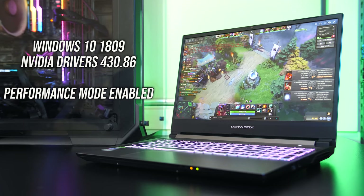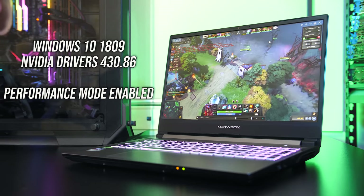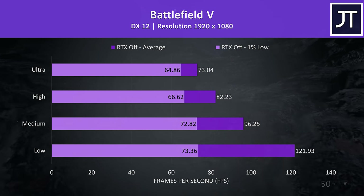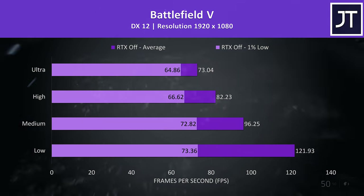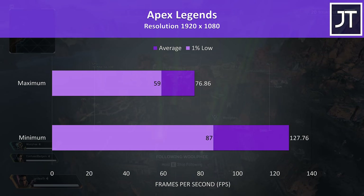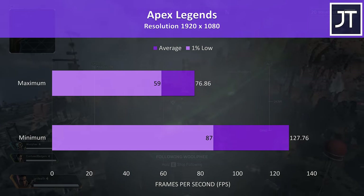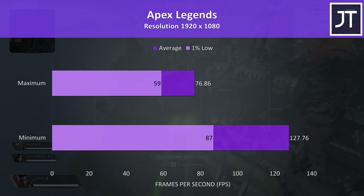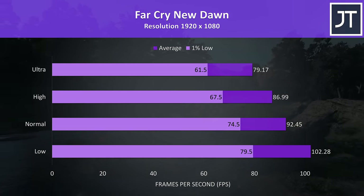Next let's take a look at some gaming benchmarks. I've tested these games with the Nvidia drivers and performance mode in the control center enabled. Battlefield 5 was tested in campaign mode and was running well with ultra settings, still above 70 FPS average with the 1% low not too far behind, and around 120 FPS possible at low settings. Apex Legends was tested with all settings at maximum or all at minimum, as it doesn't have predefined presets — we could get a massive 66% higher average frame rate at minimum. Far Cry New Dawn was tested with the built-in benchmark, and the results were pretty good due to our good CPU performance.